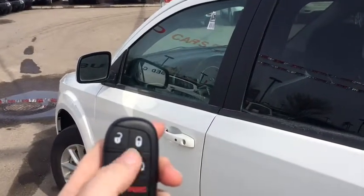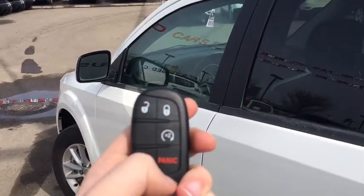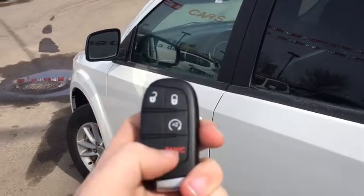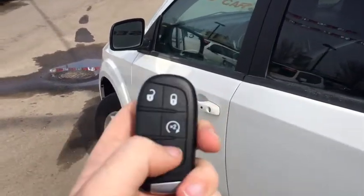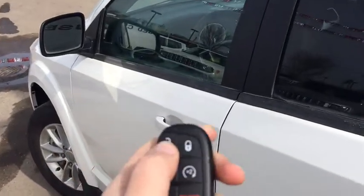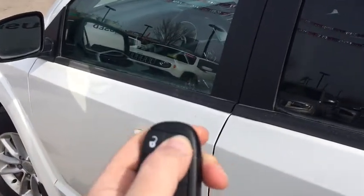Helping you into your Dodge Journey today is this proximity key with keyless entry. It's got the one-way remote start — push that twice and there it starts. You've got your unlock button: hit that once to unlock your door, twice to unlock all doors. Or you can just stick it in your pocket.